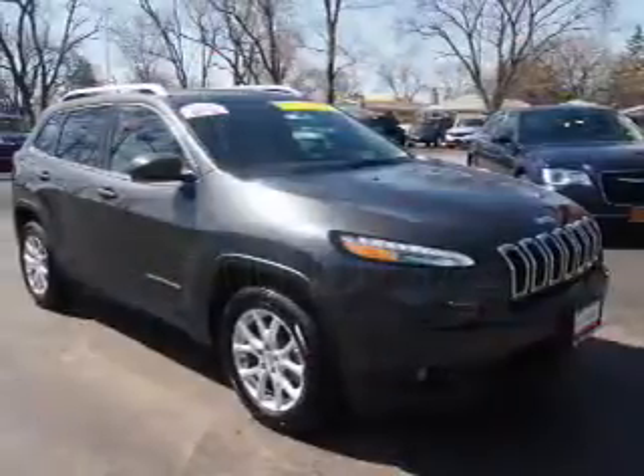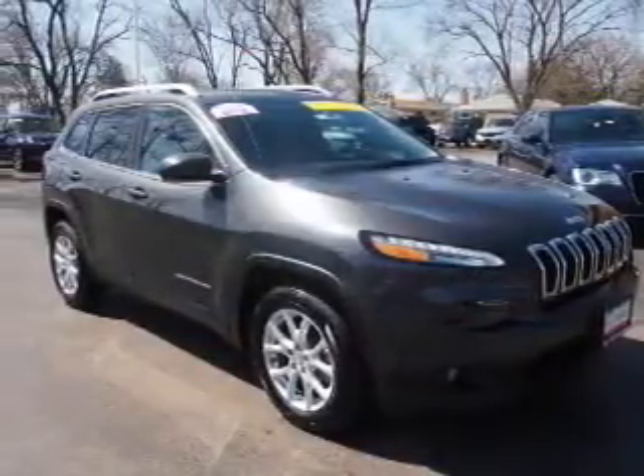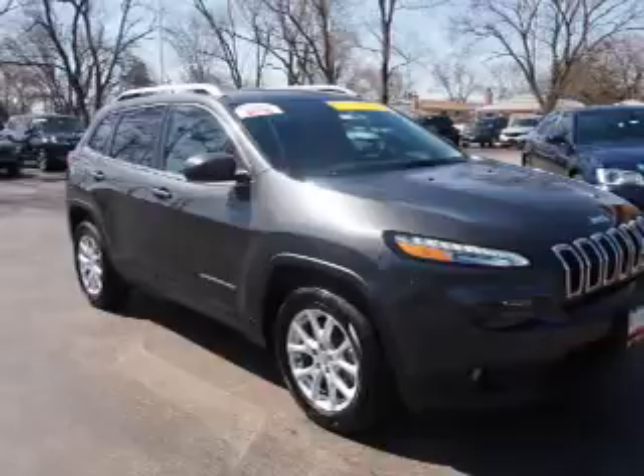Inside you'll find front airbags, cruise control, air conditioning, power door locks, and power windows.